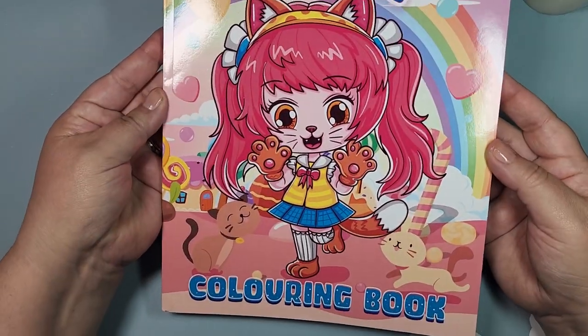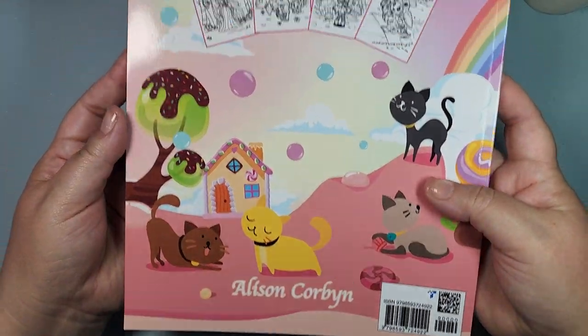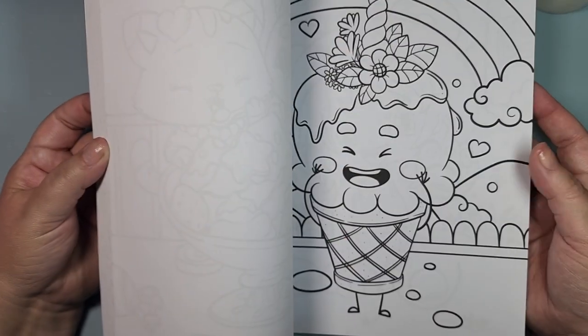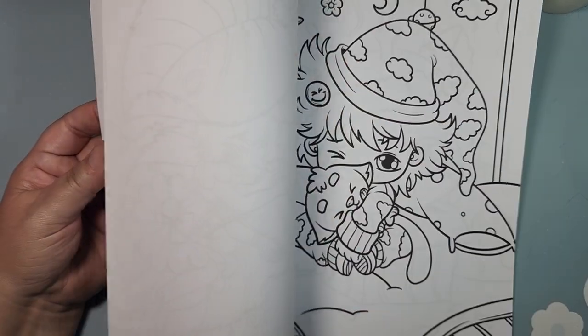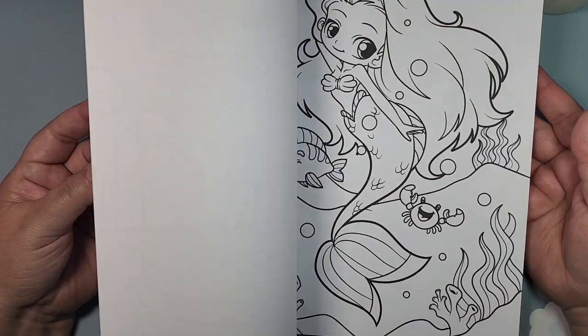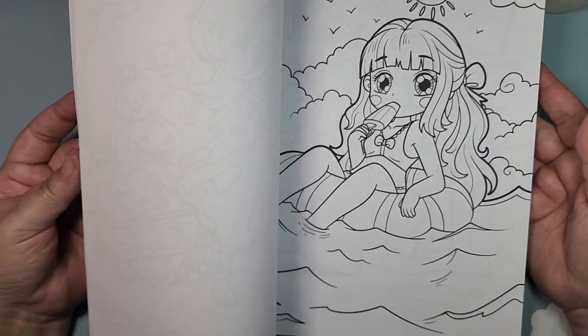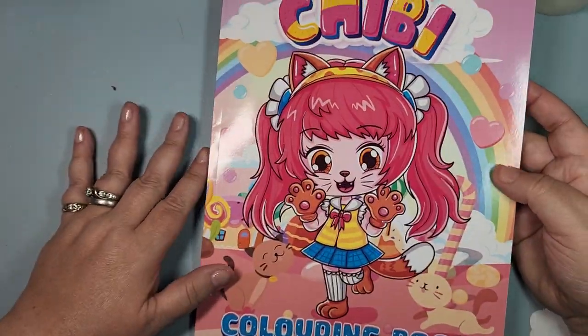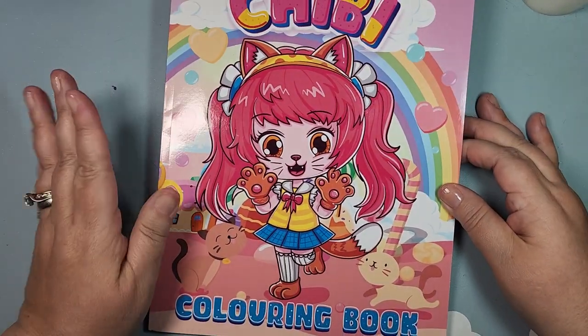So I got this one, which is a chibi coloring book. It is Allison Corbin, and it's actually super cute — they are single-sided. I think Jamie's Coloring Love had shown this one, which is where I saw it. They're really adorable. I may do a flip of this — I'm going to see if they're out there. So this is Chibi from Allison Corbin.